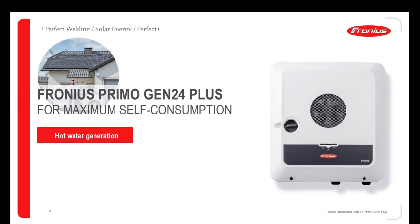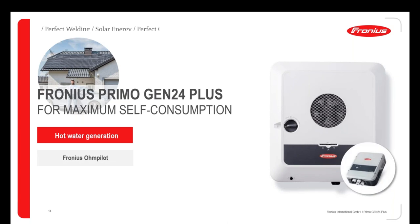For hot water generation when you have low feed-in tariffs, you add the Fronius Ohmpilot — a surplus regulator that precisely regulates surplus energy to a heating rod in the boiler. You make hot water during daytime, and when you arrive in the evening your hot water is ready. Only surplus energy is used, making it an efficient and cost-effective storage solution for your daily solar energy.